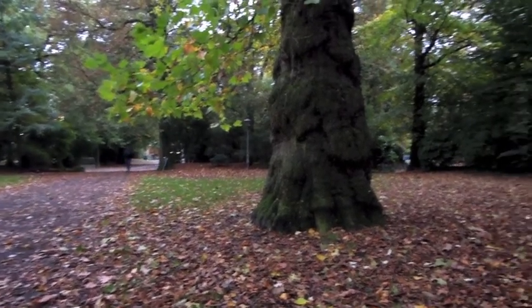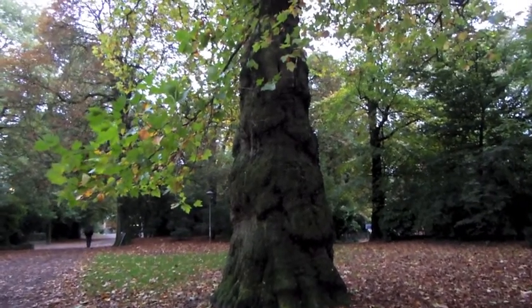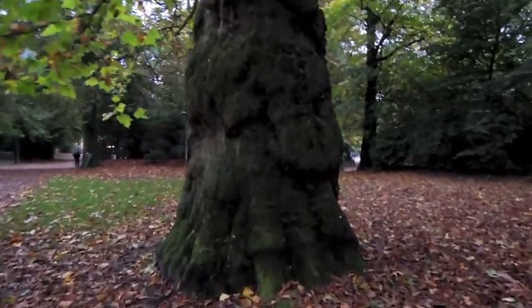I just had to stop and show you this beautiful tree. Look at the size of that trunk — I have no idea what it is, but it's huge. Just to give you a little sense of dimension, let me put my bag down.